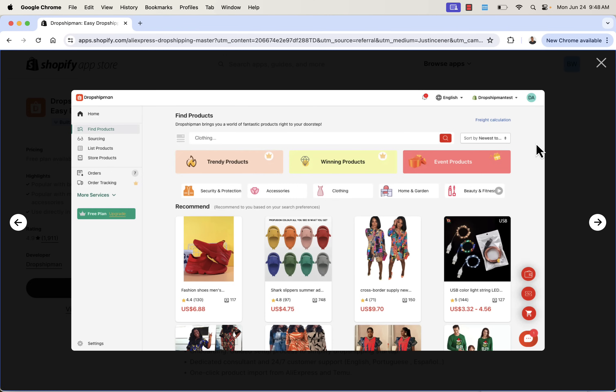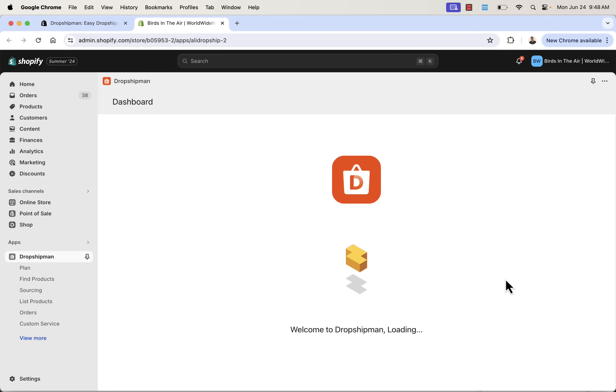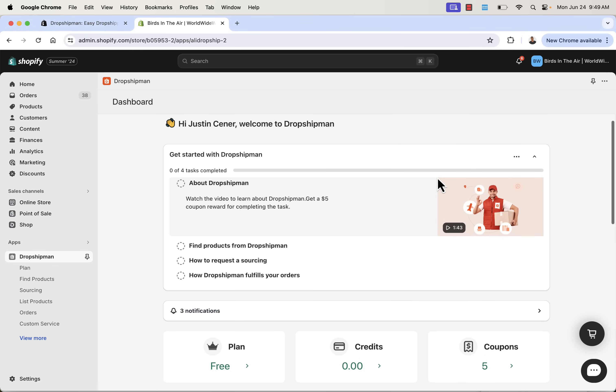We're going to go over the shoulder — you'll see more of the platform and how to find products and get them into your store. All you need to do is press the install button. This is going to install the Dropshipman app into your store. There's a free plan and a free trial available. Pressing install brings you back into your Shopify store where you'll give permission for the app to install. That's really all you need to do — no code required. And right on the screen, we get a $100 reward for new users.